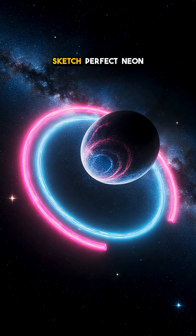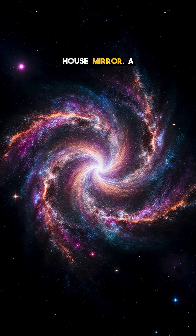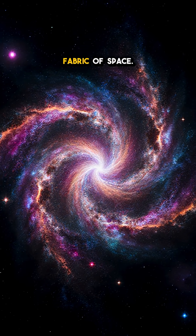You won't believe this — gravity can sketch perfect neon rings in space. You're looking at a cosmic funhouse mirror. A massive galaxy or cluster sits in front like a lens, warping the fabric of space.